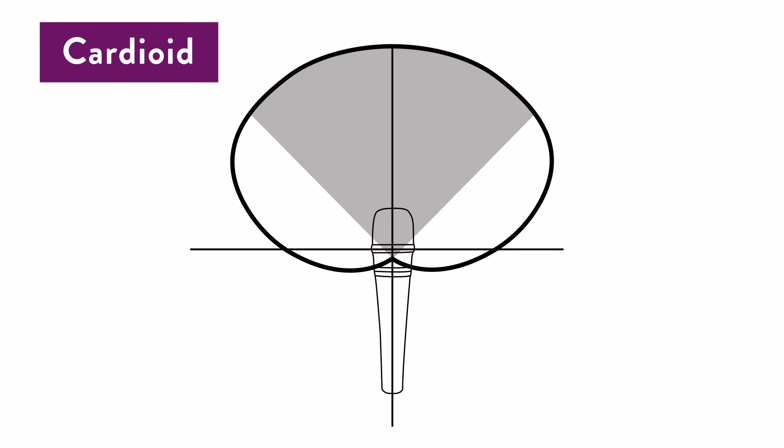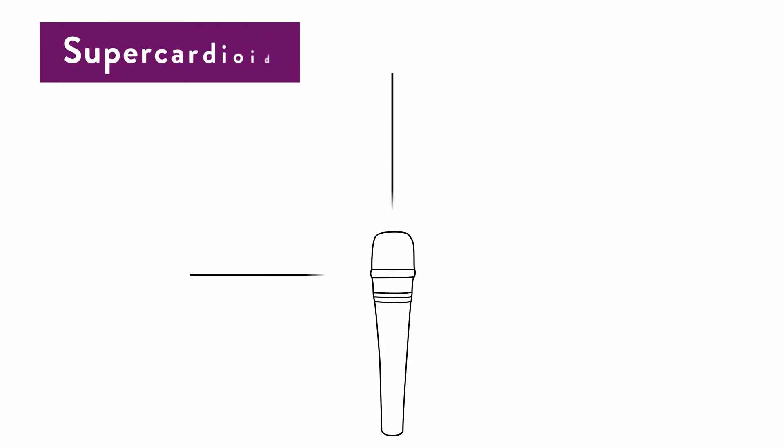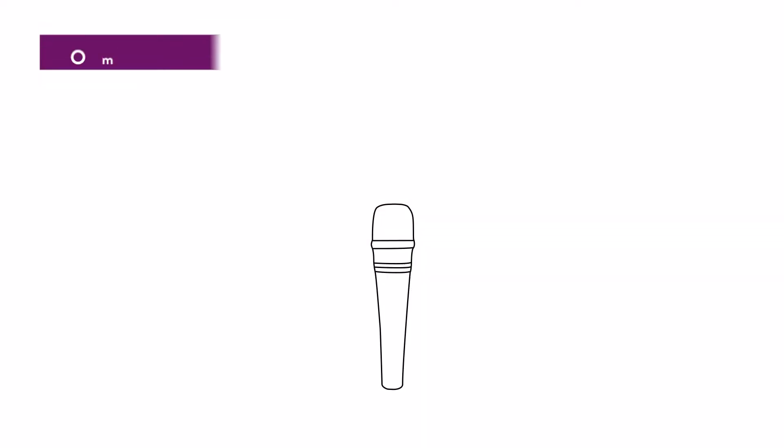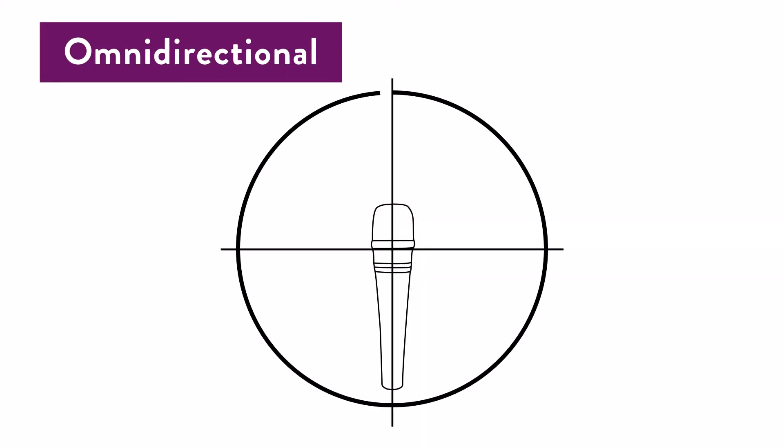The supercardioid has the same application suggestions as a cardioid — it is actually more directional and picks up less audio from the sides, but you have to be aware that it can pick up some audio out of the back of the microphone. Omni-directional polar patterns pick up audio all around the microphone very evenly. You typically see these used for in-the-field journalism, where they can be pointed at an audio source without much attention paid to exact mic placement.